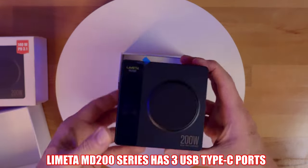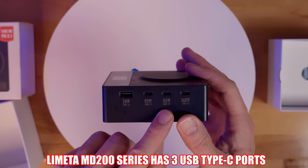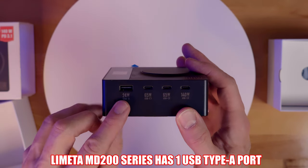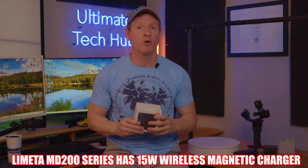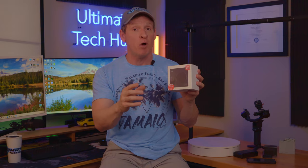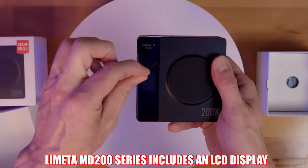This charger has 3 USB Type-C ports: one 140 watt port and two 65 watt ports. It also includes one USB Type-A at 24 watts and a 15 watt wireless magnetic charger. And it includes a small digital display that shows you the wattage that it's currently pushing — and that's pretty cool.